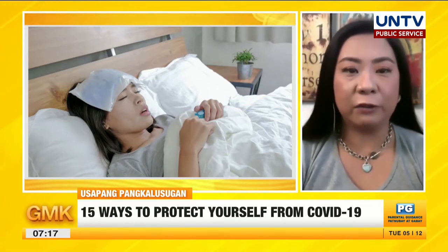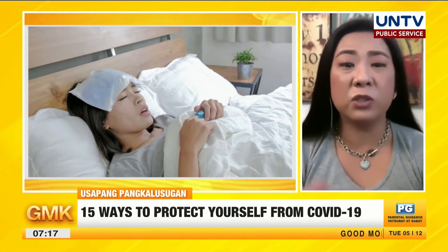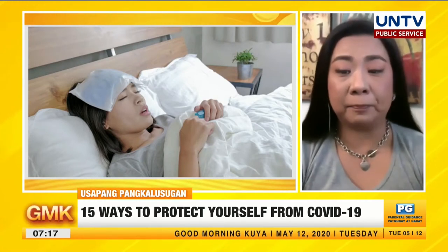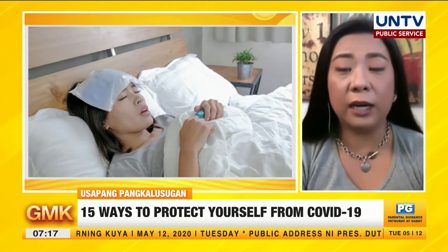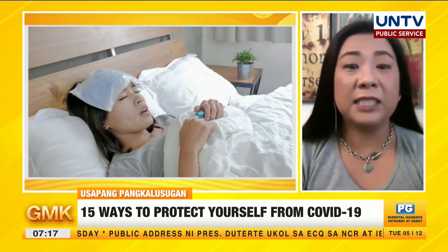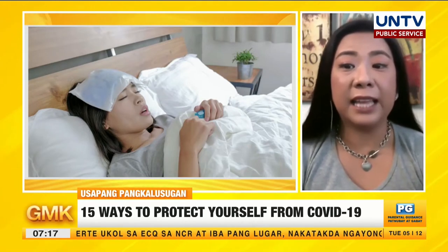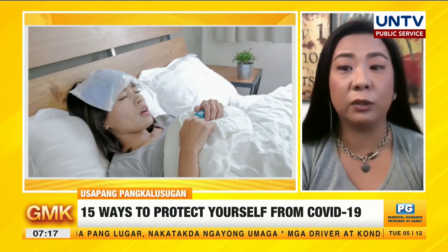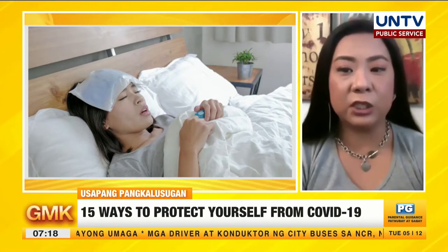Even with laundry, if you've isolated someone but their clothes are washed together with others' — that's not right. Their laundry must be done separately as well. The isolation room must be as empty as possible so the virus doesn't settle on surfaces. If possible, it should have a window for better air circulation. That's number 14: create an isolation room.